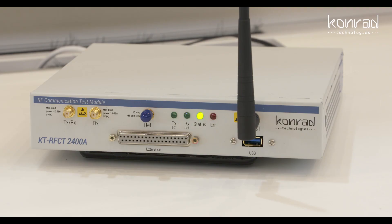Hi everyone, my name is Robin Irwin, I'm the Managing Director for Conrad within Northern Europe. Today I'd like to introduce the 2400A Radio Frequency Communication Tester, or RFCT for short.